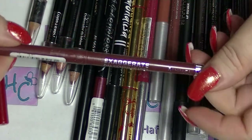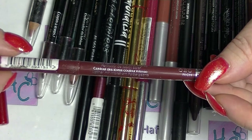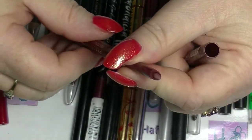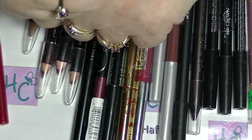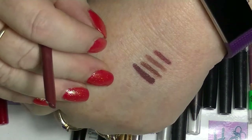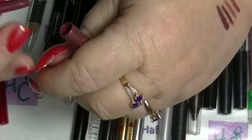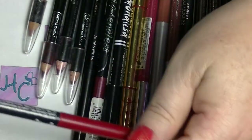Then I have this Rimmel Exaggerate. This one is in 020 Rich, which is actually a pretty much brand new one. That's really soft — I didn't realise how soft they were. It's actually quite dark, but still they're all in the same colour zone. It's actually like a darker version of the La Cura one at the end here. But yeah, that's kind of the lip colour that I tend to go towards anyway.